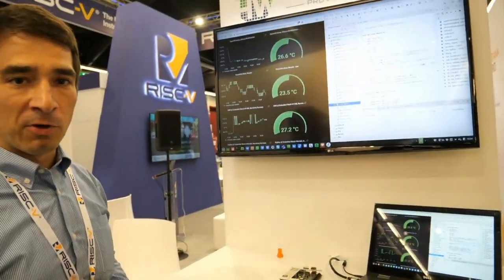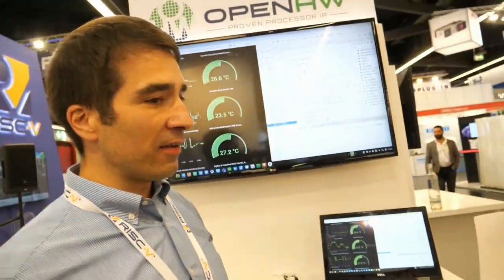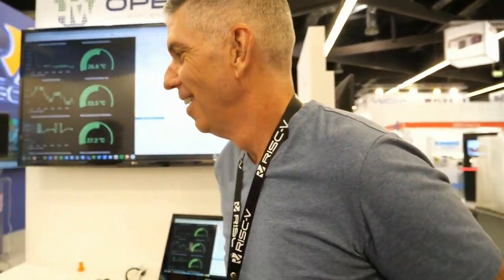The next booth is the Open Hardware Group, which helps promote the RISC-V architecture. I'd like to hand over to Rick O'Connor. Rick, do you have a moment? You always have time. Tell us what you're doing with Open Hardware Group. Open Hardware Group is an organization made up of 88 members and partners across the industry developing open-source RISC-V implementations. We have 11 different RISC-V cores in the roadmap.